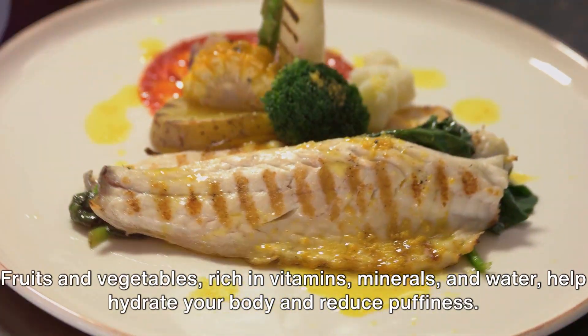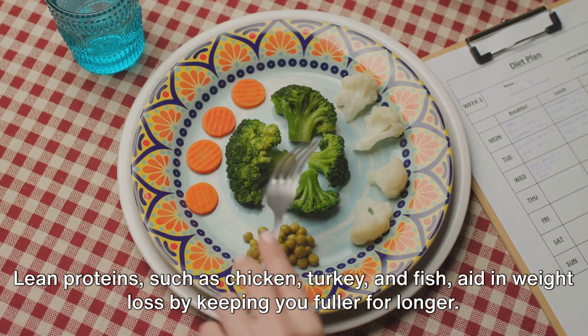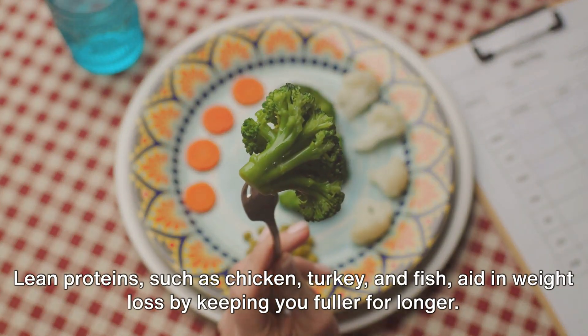Fruits and vegetables, rich in vitamins, minerals, and water, help hydrate your body and reduce puffiness. Lean proteins, such as chicken, turkey, and fish, aid in weight loss by keeping you fuller for longer.